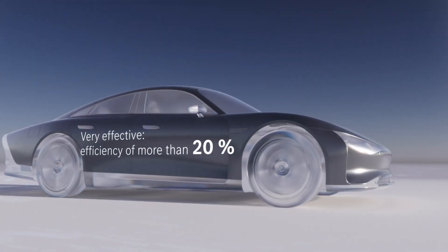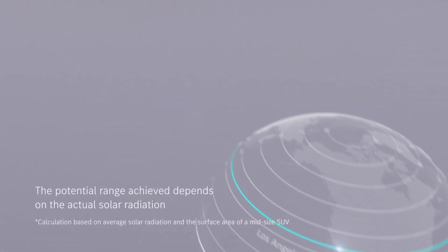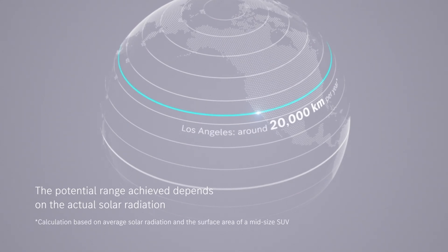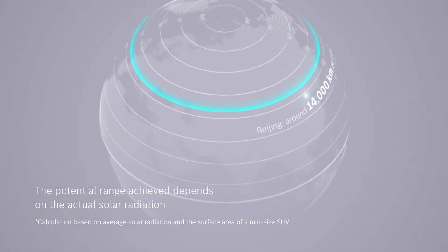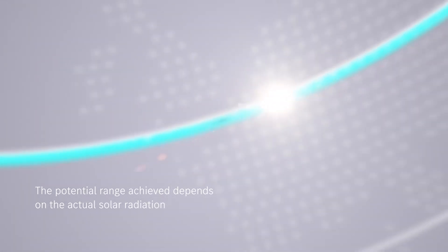Mercedes claims such a vehicle could capture enough energy to drive about 20,000 kilometers a year in sun-soaked Los Angeles. A cloudier city such as Stuttgart, Germany, sees enough sunshine to provide 12,000 kilometers a year.